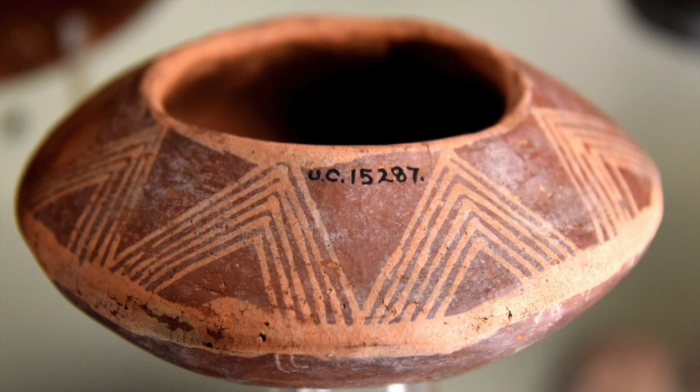An ostrich egg is a fragile object, so it is not easy for someone to draw something on it unless it's something very important from their point of view. On that ostrich egg you see a representation of three triangles — three pyramids — and some kind of wavy line on the right side of these triangles. If you look at the map of Egypt, you'll find the Nile on the right side of the three pyramids of Giza. So this egg, also attributed to Nakada times, is another clear piece of evidence that the man who made this drawing was leaving a picture or evidence about the existence of these pyramids before the First Dynasty.